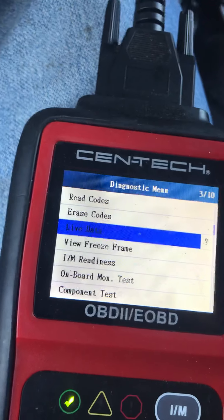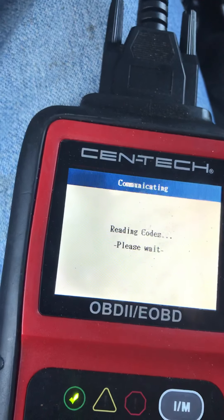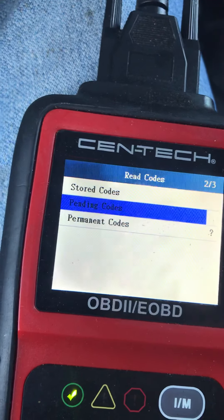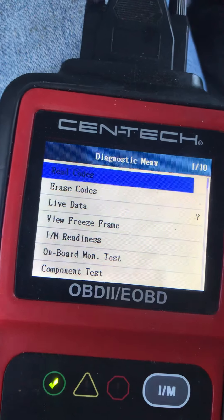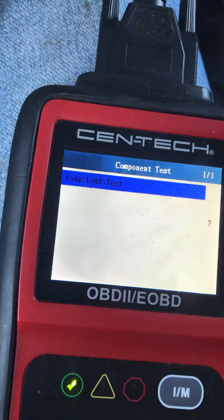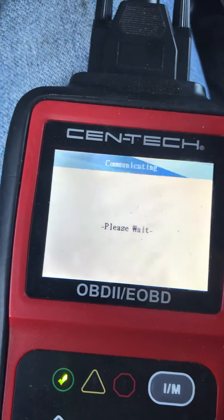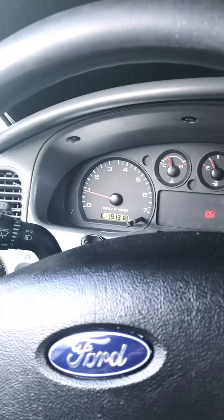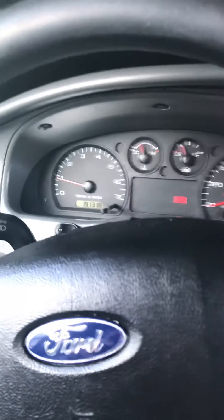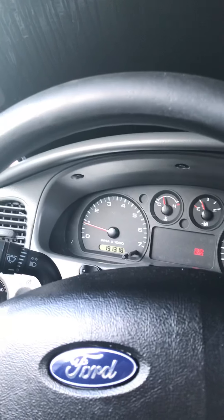I want to check if there are any pending codes. Yeah, this truck's not throwing any codes for that. I was going over the Ranger forums last night and it was pointing more towards spark plugs, but I just checked and replaced those not too long ago from that Ford Ranger routine maintenance video.